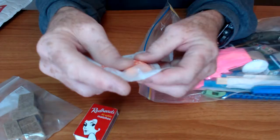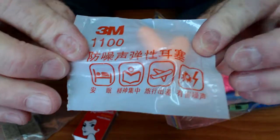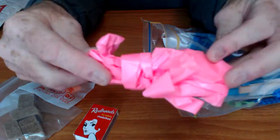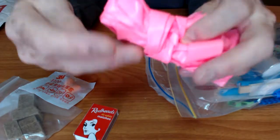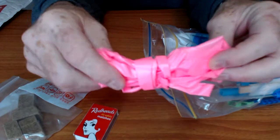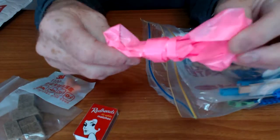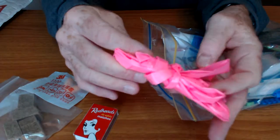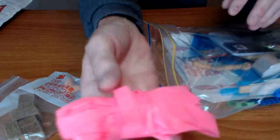Here we have hearing protection — foam earplugs. Trail tape. If you're lost in the woods or in unfamiliar territory and you want to mark your way back so you don't wander around in circles for three days — trail tape, man. Of course you can make your own, but it's nice to have and it weighs nothing.